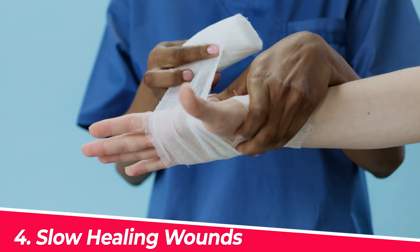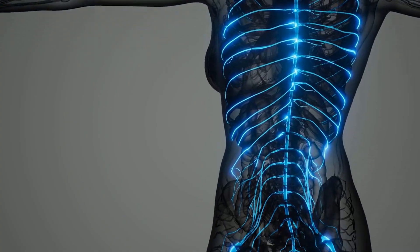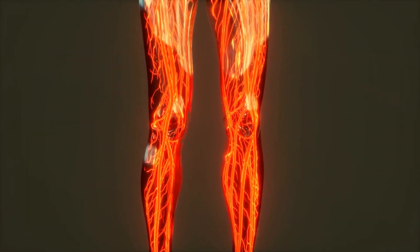Number four: slow healing wounds. If you've noticed any cuts and bruises that take much longer to heal, this could be down to high blood sugar levels, also known as hyperglycemia. It can affect the nerves in your body and reduce blood circulation to your lower limbs, making it very difficult for the oxygenated blood necessary for skin repair to reach the wounded area, resulting in slow healing wounds.